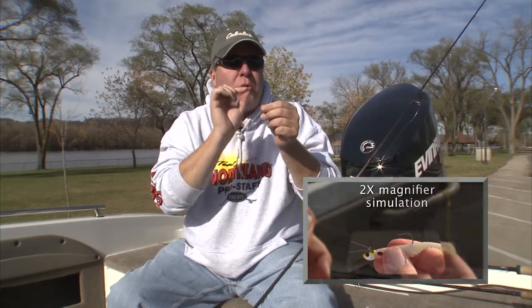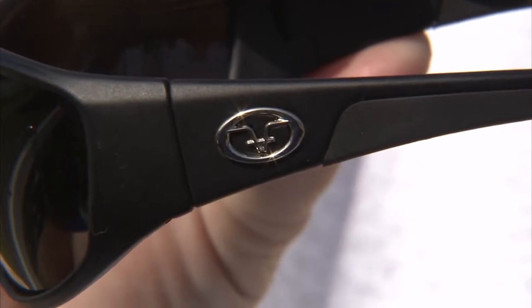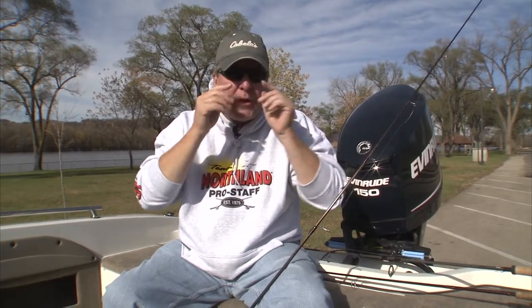I just do this — tip my head back, look through the bifocals, and it just makes the world look so much better. They're the Flying Fisherman Falcon series sunglasses. They've got magnifiers down here, they help you see into the water better. Take care of your eyes — you only get two of them — and these will help you do that.